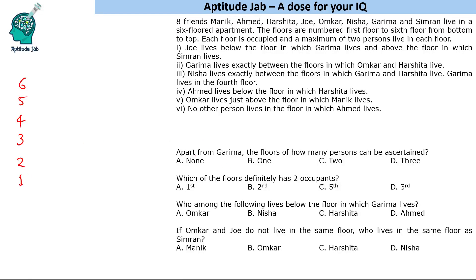The first question asks: apart from Garima, the floors of how many persons can be ascertained? This means there are multiple possible solutions. Without even solving, you can see from the question that there are multiple possible solutions — that is why it is asking how many people's floors can be ascertained. Another question asks which of the following floors definitely has two occupants.